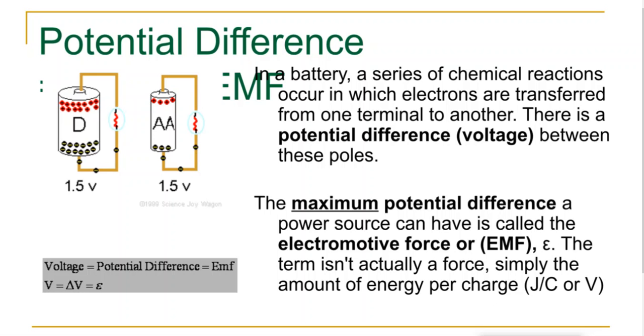They all have 1.5 volts, but what changes in them is how much energy they have stored up, so how long they can last. Now, there is a little bit of a tweak on that word voltage — sometimes they use the word called potential difference, and we'll kind of unpack that a little bit.